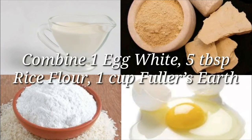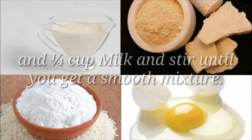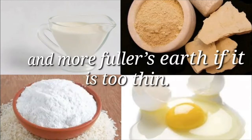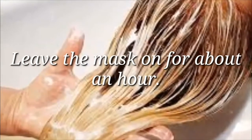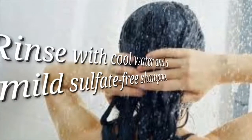Combine 1 egg white, 5 tablespoons rice flour, 1 cup fuller's earth and 1 quarter cup milk, and stir until you get a smooth mixture. You can add more milk in case the mixture is too thick, and more fuller's earth if it is too thin. Cover your hair with the mask and leave it on for about an hour. Rinse with cool water and a mild sulfate-free shampoo. Use this remedy once a week.